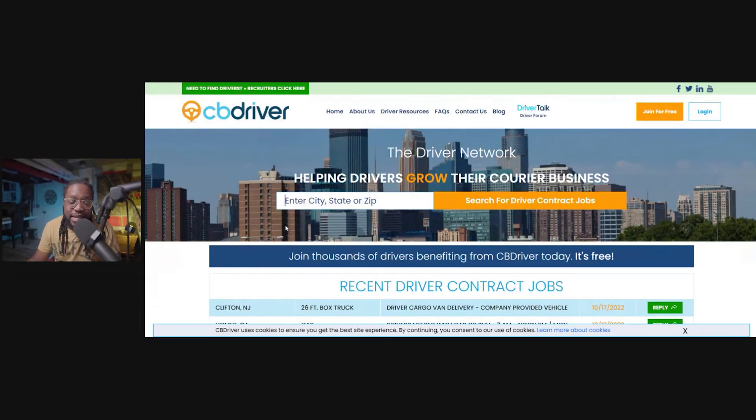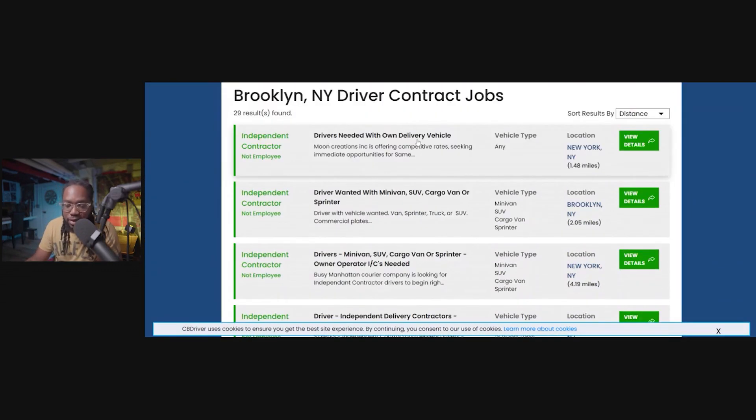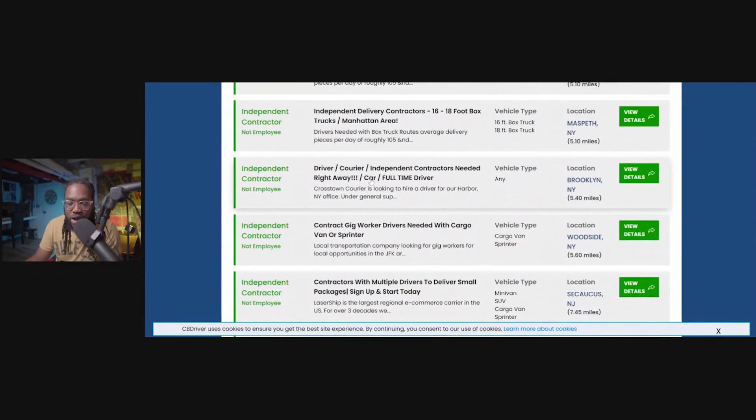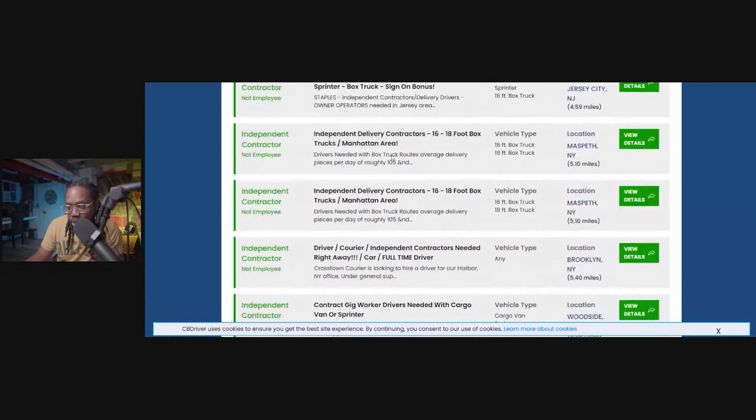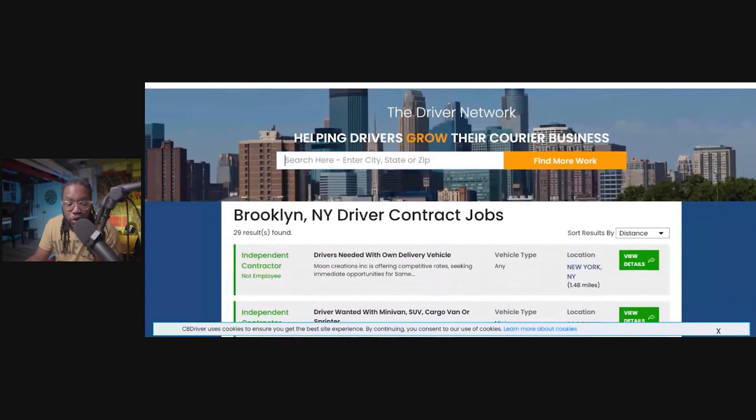The last thing I want to talk about is my personal favorite website to look for independent courier gigs: CDLDriver.com. This is the easiest way to find courier work — not just medical, but all types of delivery work where you take one item from one place to the next. I'll put in Brooklyn — contract jobs, looking for drivers with their own vehicle. If you have a minivan, SUV, cargo van, Sprinter, box truck, or just a car, there are full-time driver listings looking for multiple drivers to deliver small packages. They have listings in Brooklyn, upstate New York, New Jersey, all different types of places. Just go to one website, type in where you live, and apply.